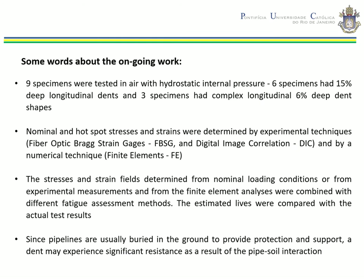The specimens tested in air were loaded with hydrostatic internal pressure pulsating at one hertz. Six specimens had 15% deep longitudinal smooth dents and three specimens had complex longitudinal 6% deep dents. Nominal and hotspot stresses and strains were determined by experimental techniques including fiber optic strain gauges, DIC digital image correlation, and the numerical finite element method. The stresses and strain fields were combined with different fatigue assessment methods, and the estimated lives were compared with actual test results.